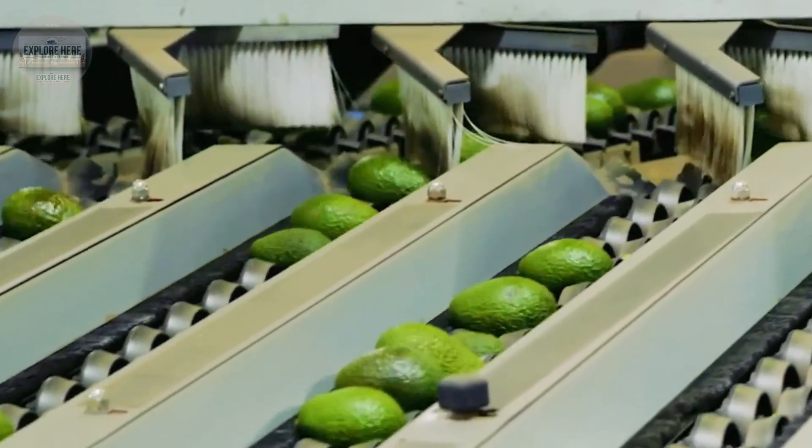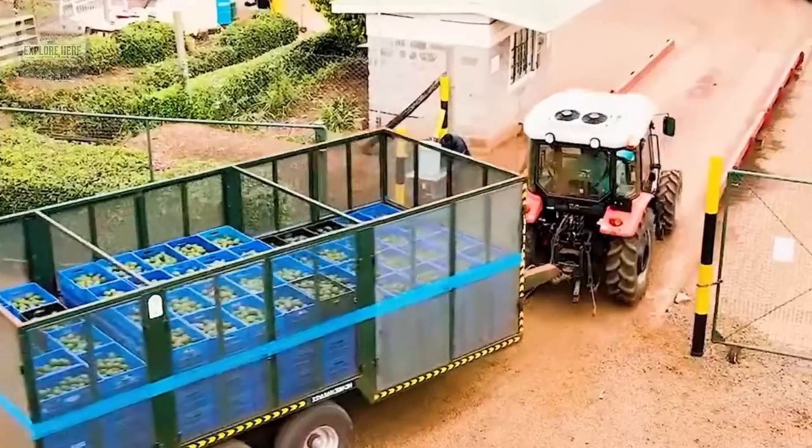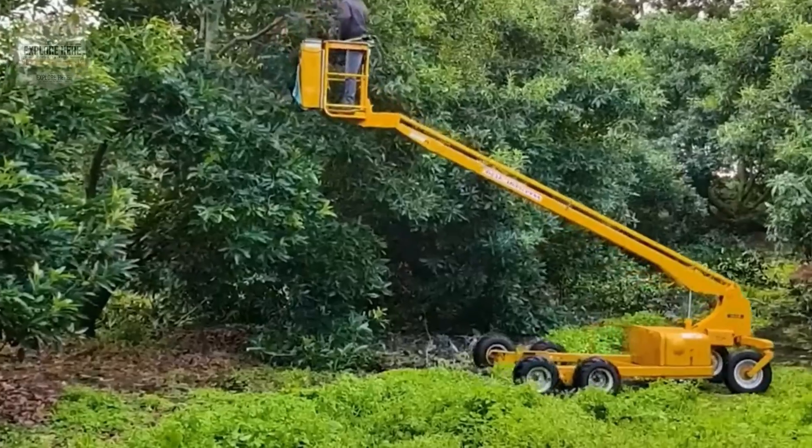Fresh avocados are transformed into light avocado oil, cold foam, or creamy guacamole — an indispensable dish at parties, especially the Super Bowl.